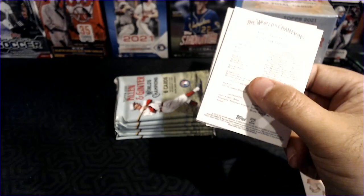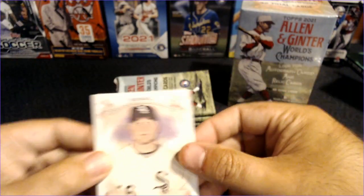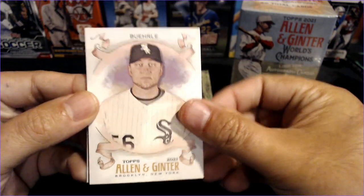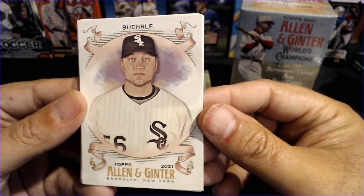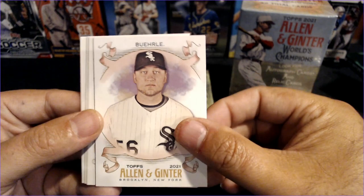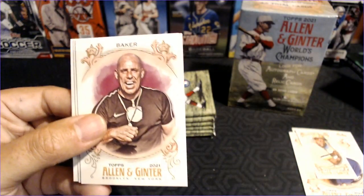The hits in here — probably my favorite are the Framed Auto Minis. Those things look fantastic. Would love to pull one of those. But the relics are nice too. The relics remind me a little bit of Heritage, very simple design. And how about Burley — Mark Burley. You don't hear that name or see that name on a card very often.